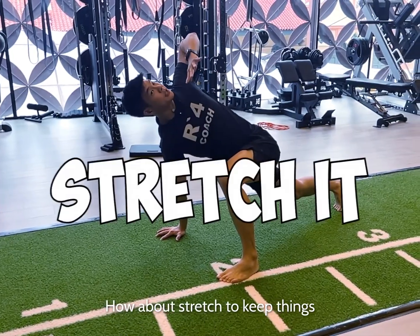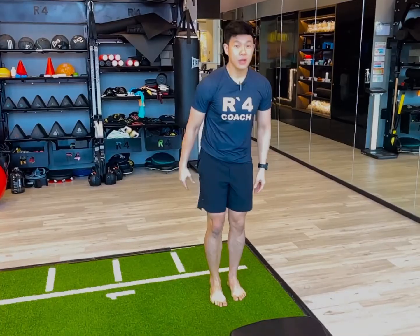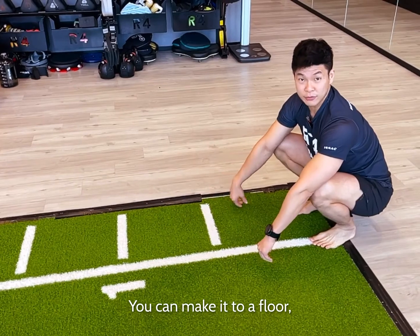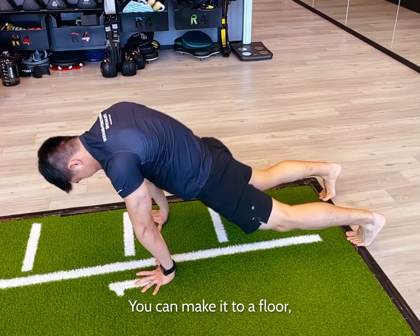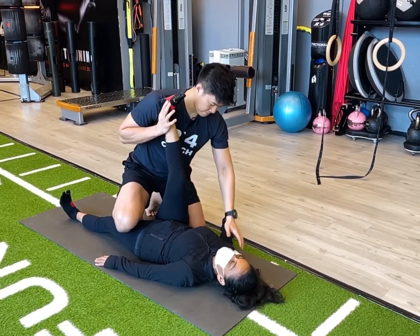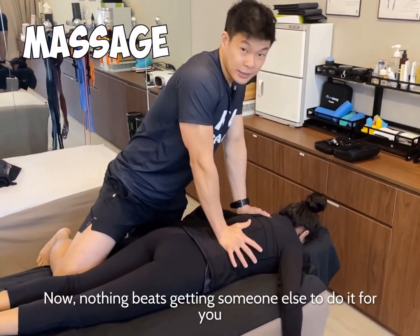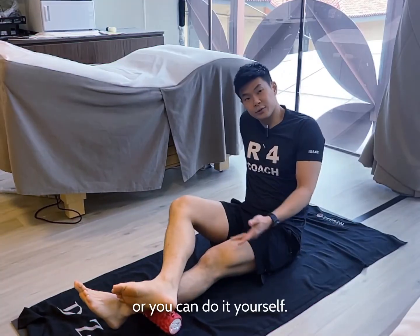Now, how about stretching to keep things moving around in your body? You can keep it static, or you can make it dynamic. You can make it into a flow, or you can get someone to do it for you. The tip is to keep movement light and do it under control. Nothing beats getting someone else to do it for you, or you can do it yourself.